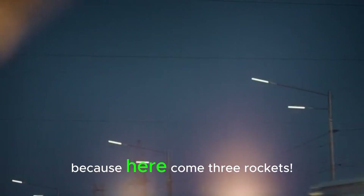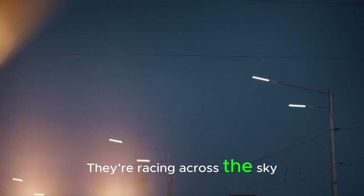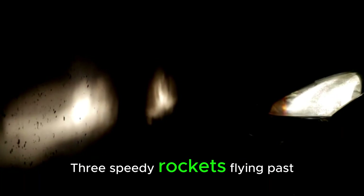Get ready, because here come three rockets. 1, 2, 3. They're racing across the sky. Who do you think will win? Whoosh, whoosh, whoosh. Three speedy rockets flying past.